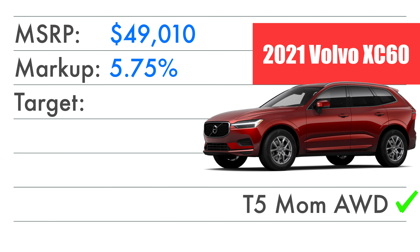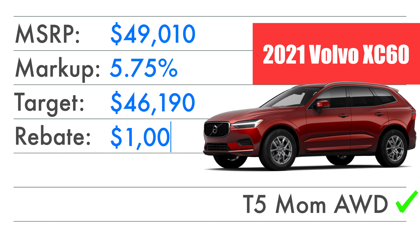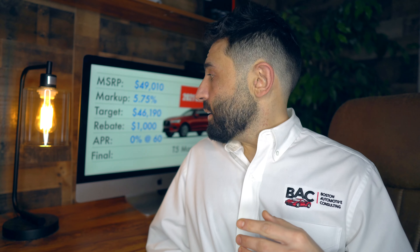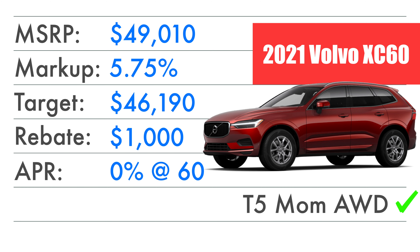Assuming we're going after the invoice price and nothing less, that brings us to a target of $46,190 before any rebates or Costco discounts. If you're paying cash this month, there's a rebate of $1,500. However, there's also a 0% APR offer — if you take that, your rebate goes down to $1,000. If you've got a Costco card, you could get another $1,500 off, and if you've got a current Volvo, another $1,500 off. Using none of those, the final target price is $45,190.